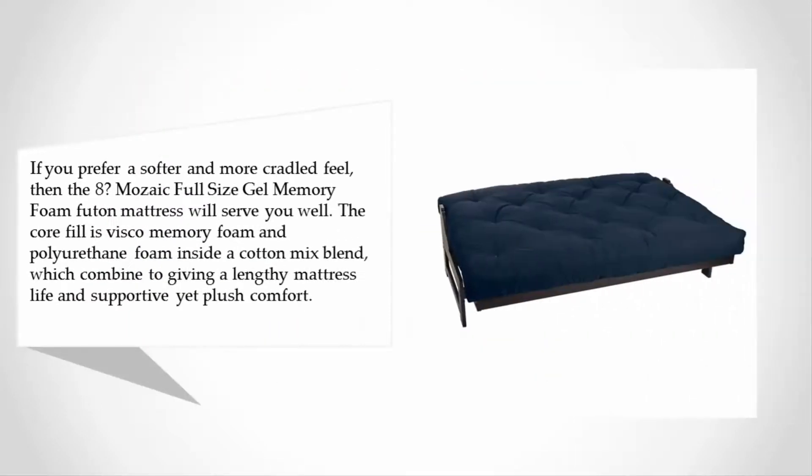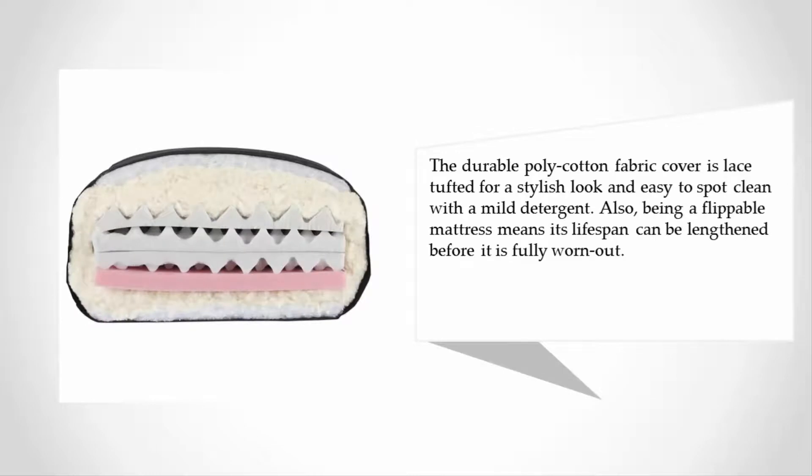At number two, if you prefer a softer and more cradled feel, then the Eight Mosaic full-size gel memory foam futon mattress will serve you well. The core fill is visco memory foam and polyurethane foam inside a cotton mix blend, which combine to give a lengthy mattress life and supportive yet plush comfort. The durable poly-cotton fabric cover is lace tufted for a stylish look and easy to spot clean with a mild detergent. Being a flippable mattress also means its lifespan can be lengthened before it is fully worn out.